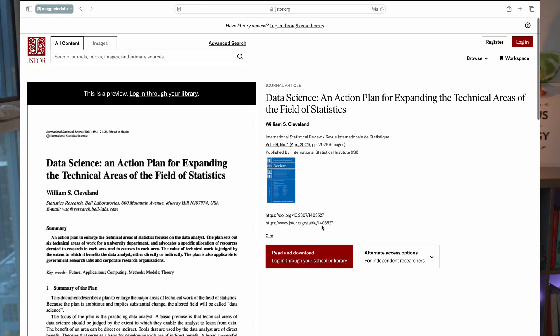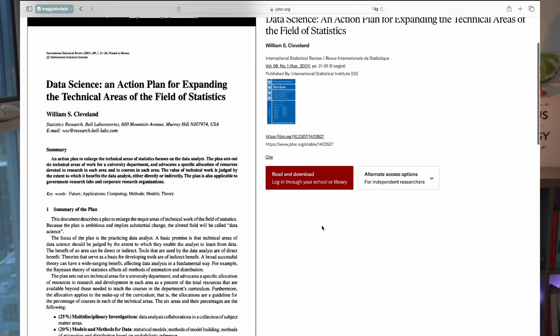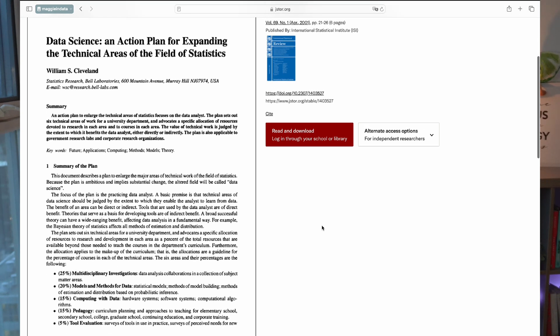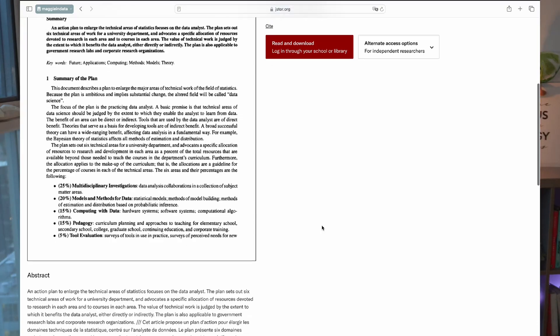Notably, in 2001, William S. Cleveland published Data Science: An Action Plan for Expanding the Technical Areas of Statistics, advocating for a more structured approach to data analysis and the training of professionals in this area. This research paper laid the groundwork for future roles that would emerge as organizations recognized their need for skilled personnel to manage and analyze vast amounts of data.